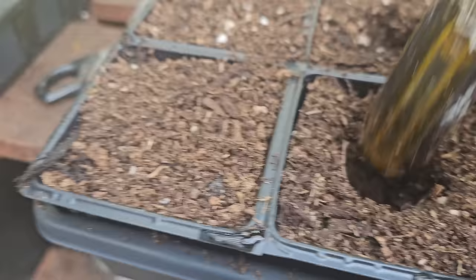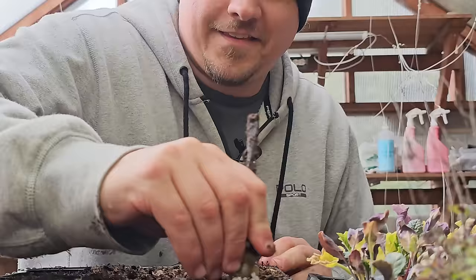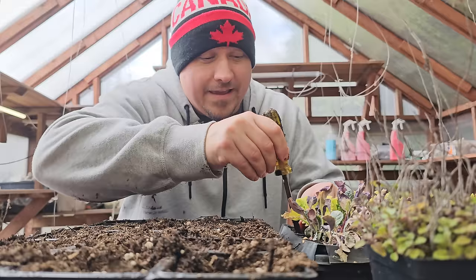Finally spring is in the air and the smell of fresh potting mix is a welcome recharge for us backyard growers. Even though there is a lot for us to do right now, it's still got to be one of the most exciting times of the year to be a gardener.